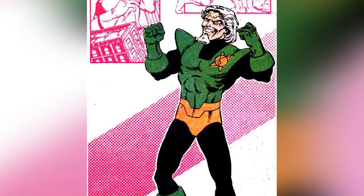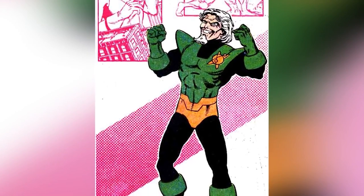Unfortunately, his time as a Suicide Squad member was cut short while they were fighting the Rocket Red Brigade.